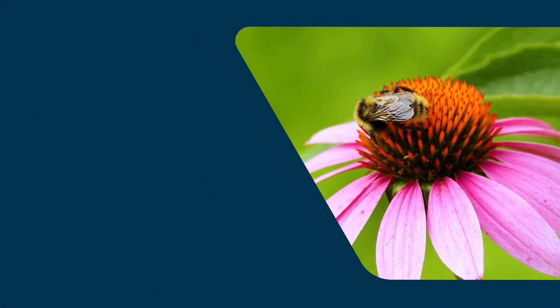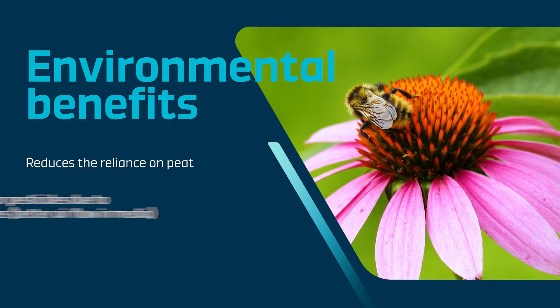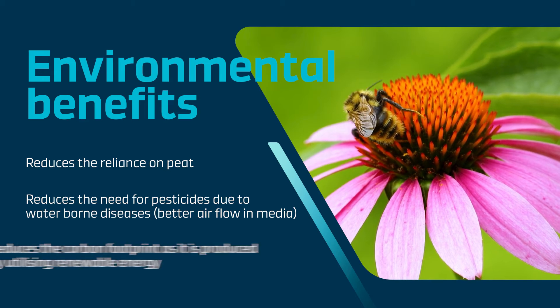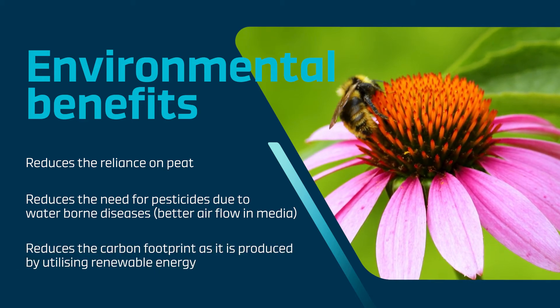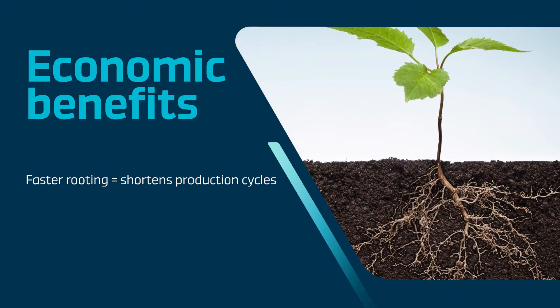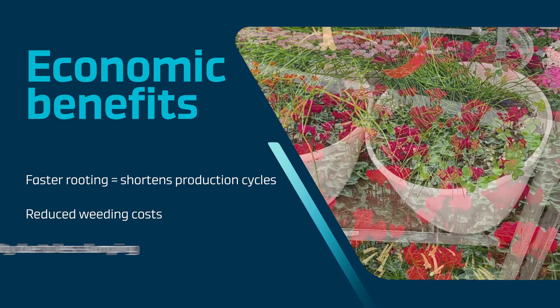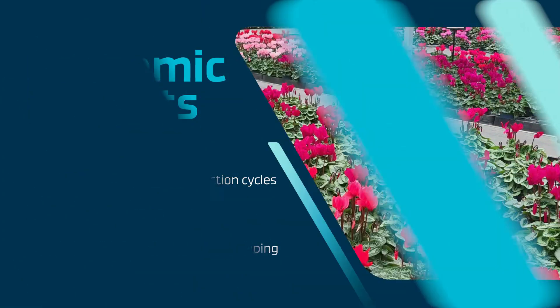Fiber Grow has many environmental benefits. It reduces the reliance on peat, reduces the need for pesticides due to waterborne diseases, and reduces the carbon footprint as it's produced using renewable energy. It also has economic benefits such as faster rooting resulting in shortened production cycles, reduced weeding costs, and improved plant quality due to less slumping.